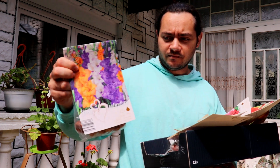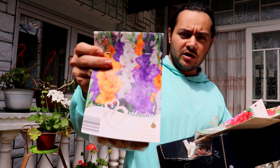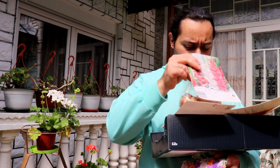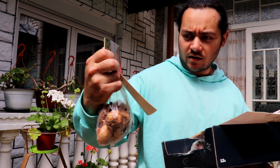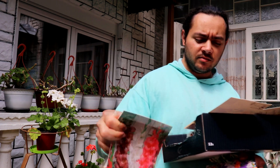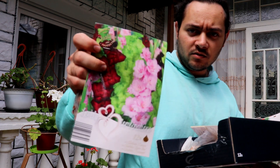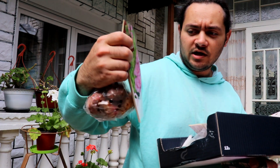Cada bolsa de bulbos es del mismo productor. Aquí también hay de color anaranjado, morado y blanco, y en cada bolsa son doce bulbos. Los voy a llamar bulbos, aunque técnicamente no lo son. Aquí hay un color muy interesante, rojo y blanco también. Y aquí lo más interesante: este color verde limón, color rosado y color rojo.